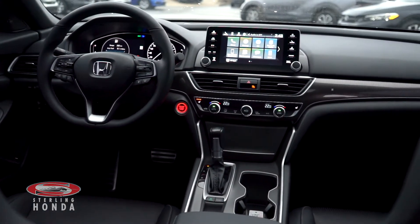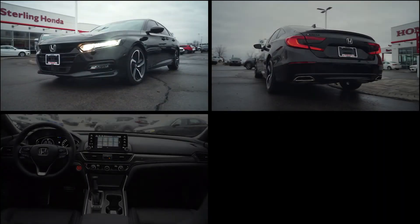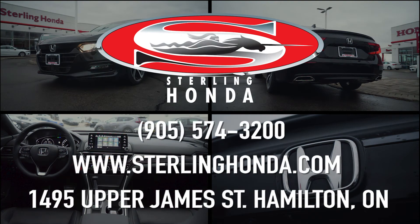That wraps up today's video walk-around of our 2019 Honda Accord Sport. For more information on this immaculate vehicle, visit SterlingHonda.com or give us a call at 905-574-3200.